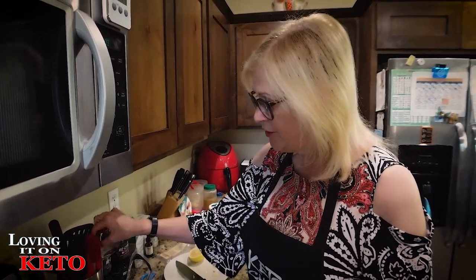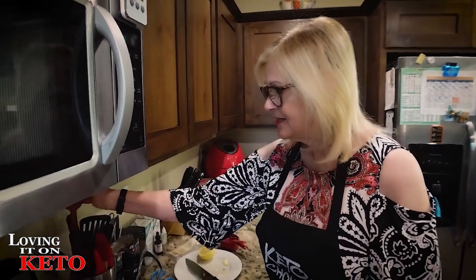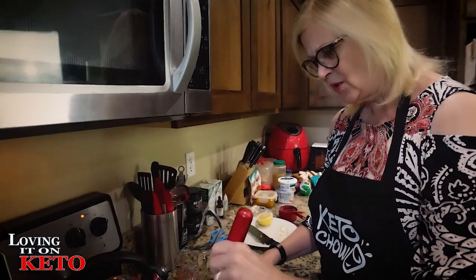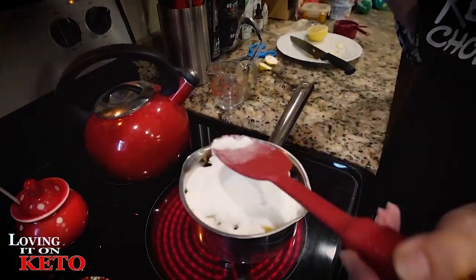So the recipe is: allulose, half of a lemon or a small lemon sliced very very thin, a cup of water, and a bag of cranberries. What you want to do is just let this boil. The cranberries will start popping and releasing their juices. You just want to cook it — I think I'm going to have to transfer it to a different pan.